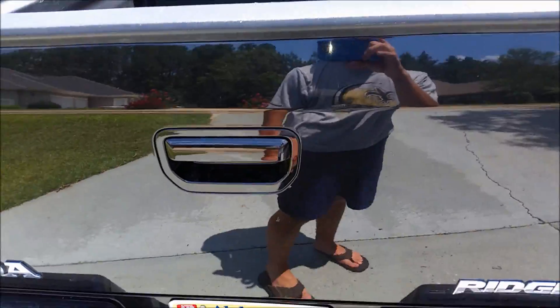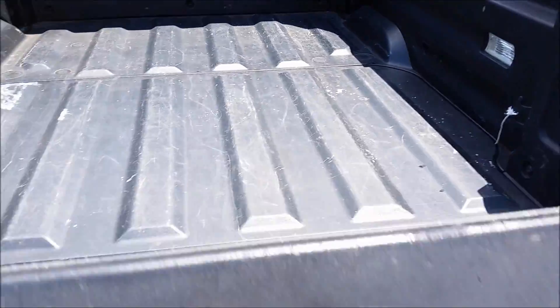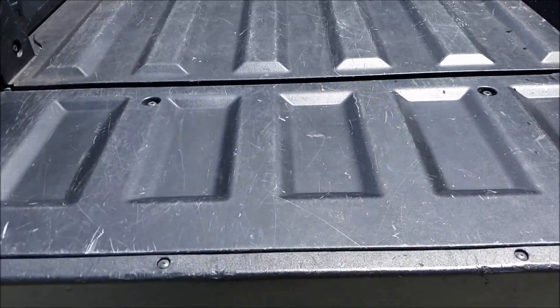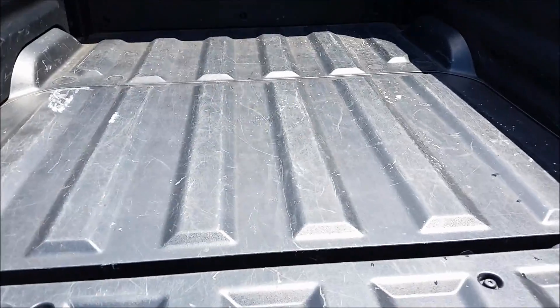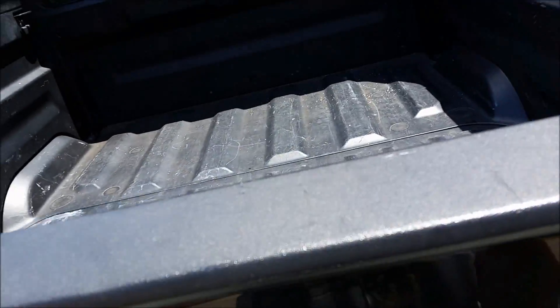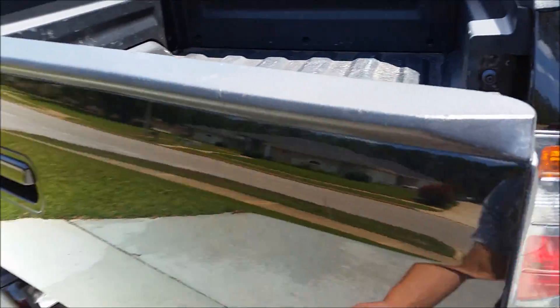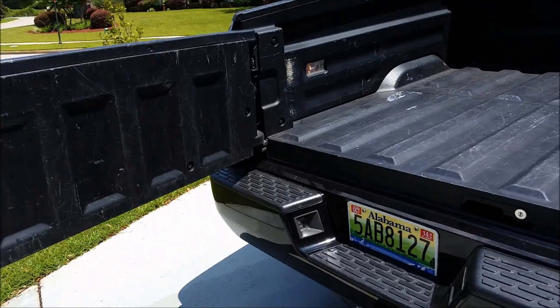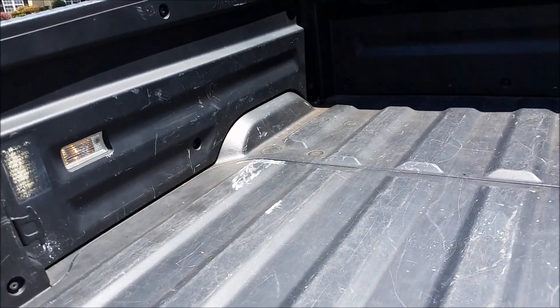Back tailgate — if you've looked at any Ridgeline videos, you probably know that this back tailgate can go down like this, normal tailgate. You can put a little four-wheeler in here, there's plenty of room. Put a little mattress in here, I've done it before. But it also opens sideways with a little release lever — that's really nice to have. I use that more often than I put it down. Multiple tie-down points already built in.